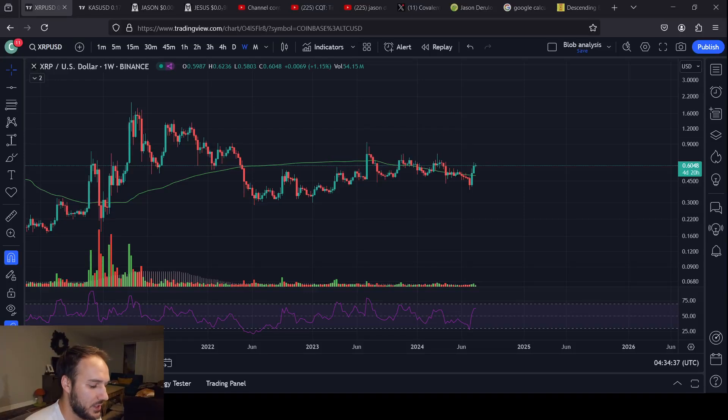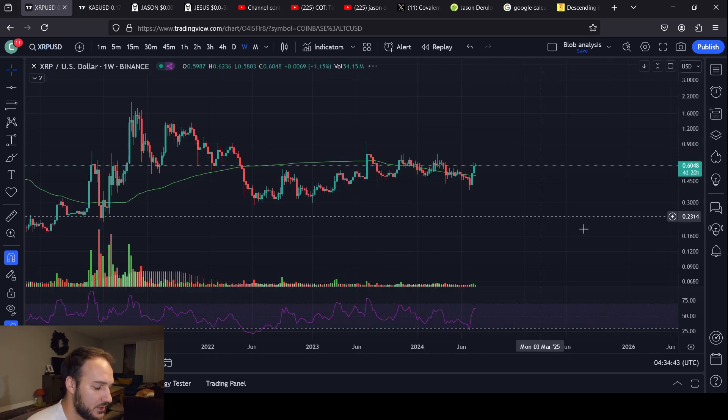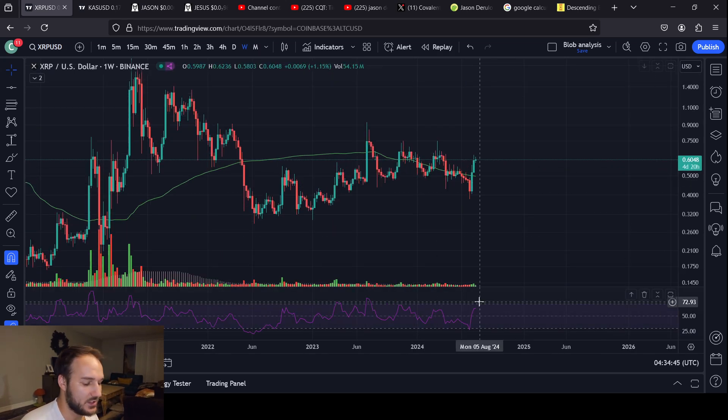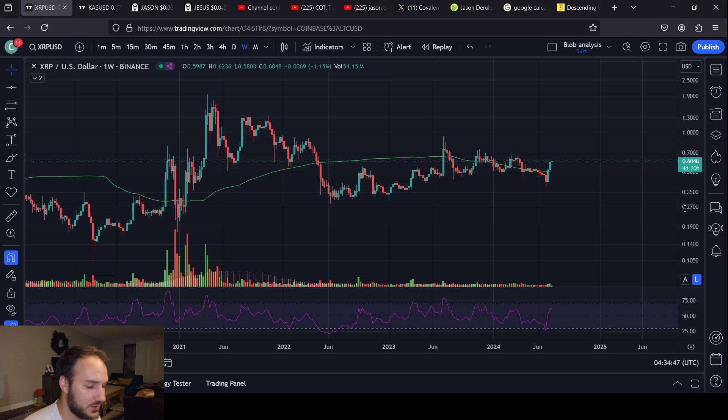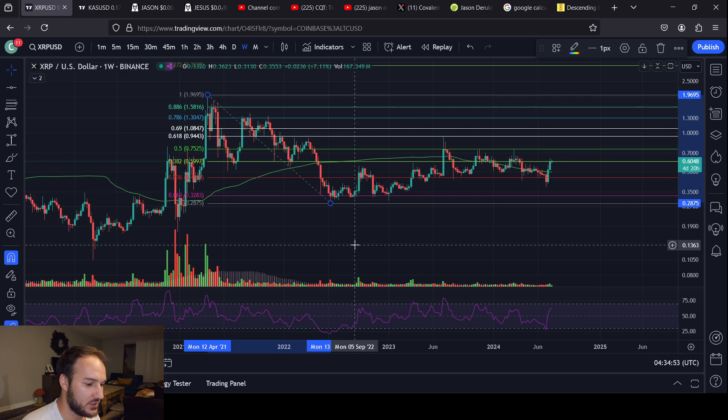What's going on everybody? It's your boy Cesar and we are talking about XRP at the request of Ronald Reyes. Ronald, we're doing this one for you. Hit that like button, subscribe if you want to see more content like this. It helps the channel grow and I really appreciate anybody and everybody that does that. Thank you very much. Hit that like one last time and let's get started.